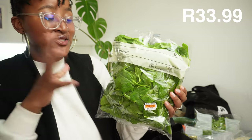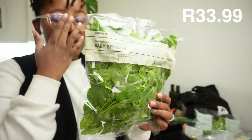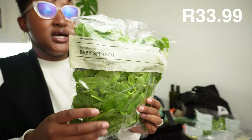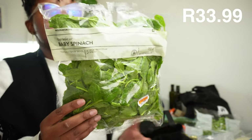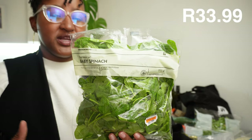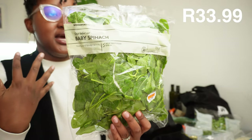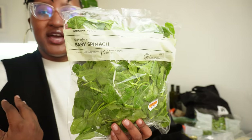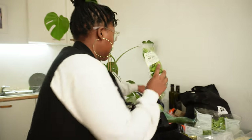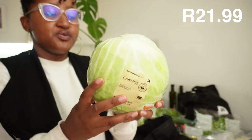Here we bought some baby spinach - they were being crushed in the bag with the cabbage but they'll be okay. I'm pretty excited for these. We do have spinach in the garden but it's no longer baby spinach. The baby spinach adds a bit of flavor for stews and salads. Let me know if you're also a fan.